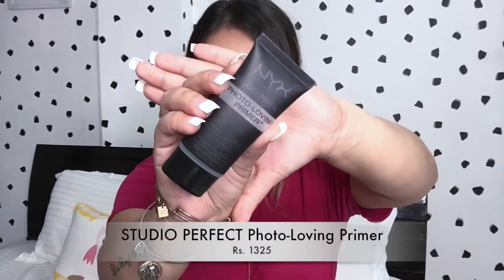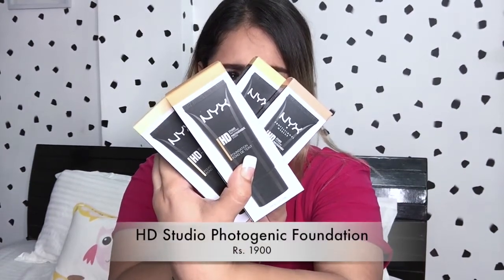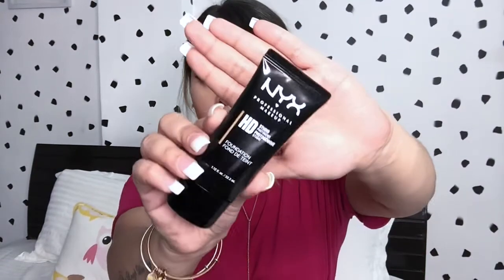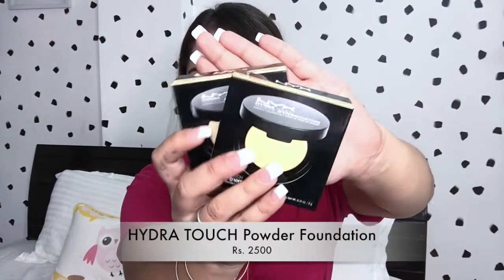First up I can see the NYX Studio Perfect Photo-Loving Primer, and this is how it looks — I used this primer today on my face. Next up is the NYX HD Studio Photogenic Foundation, and I've got four shades: Sand, Beige, Natural Warm Beige, and Warm Sand. I used Warm Beige today.